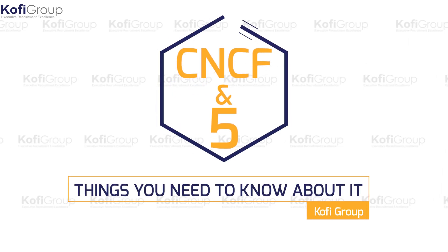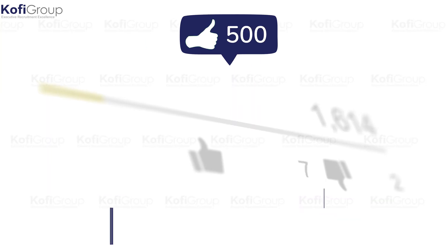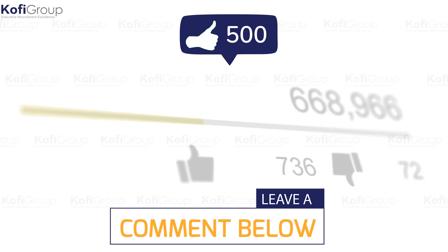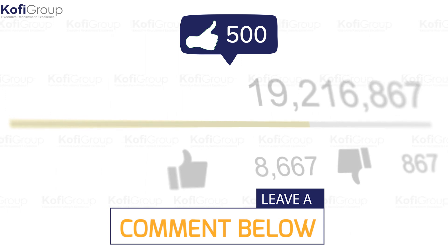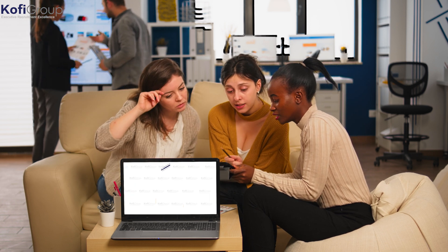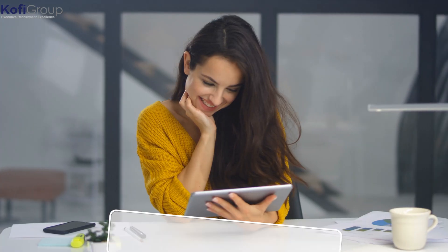We hope you enjoyed 'CNCF and Five Things You Need to Know About It.' If you learned something from this video, please click the thumbs up button and let us know in the comments if there's any recruitment, technology, or startup-specific content you want us to cover next. Interested in learning more about microservices? Check out our video called 'Microservices versus Monolithic Architecture.'